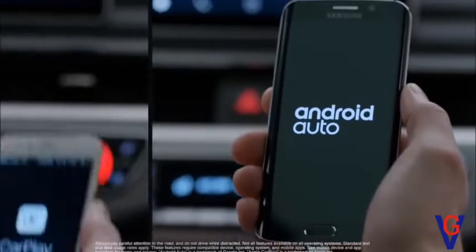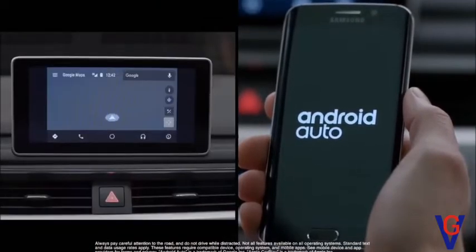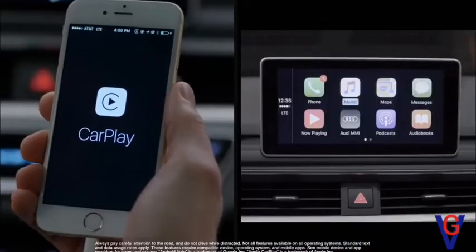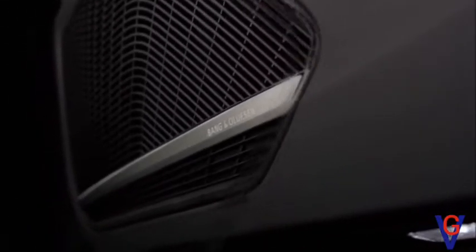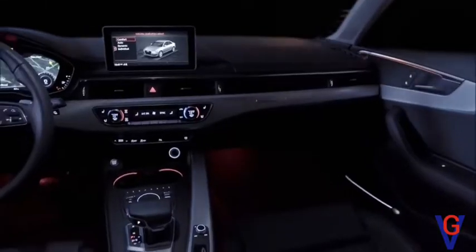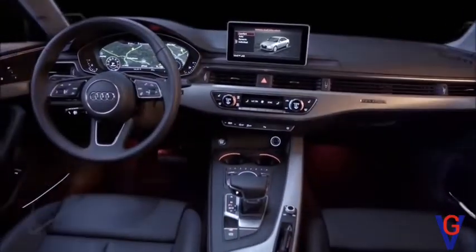Android Auto and Apple CarPlay integration is standard in the A4. Simply plug in and the MMI becomes an extension of your compatible phone's connected capabilities. The available Bang & Olufsen 3D sound system uses 19 speakers throughout the cabin to create spatial dimension to the sound, almost as if heard right from the stage.